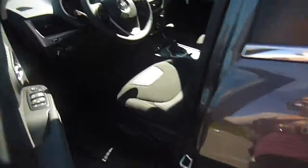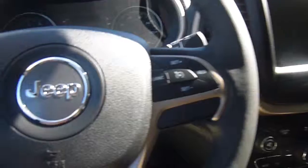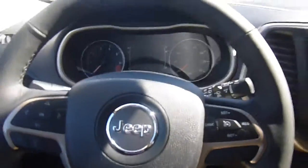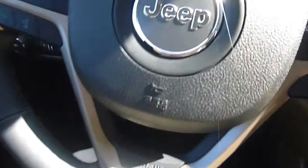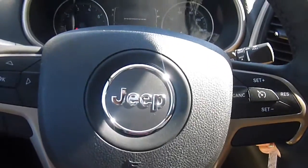Power windows, power locks, menu controls, voice recognition, and cruise control — all right on your steering wheel. This is what the front looks like; it's pretty nice. You've also got an auto start on your remote. Let's go ahead and start this up.